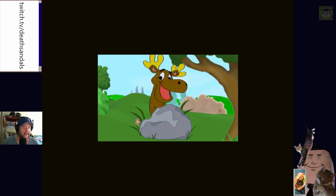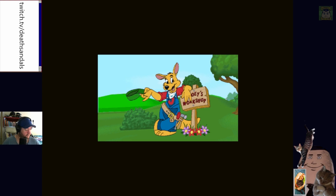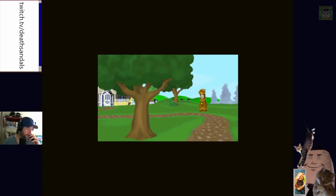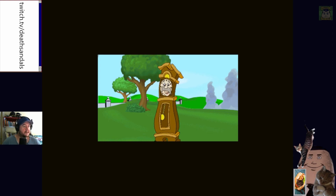It's just a random moose hanging out. Okay, I have no idea who any of these characters are.